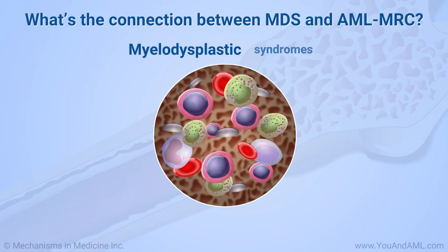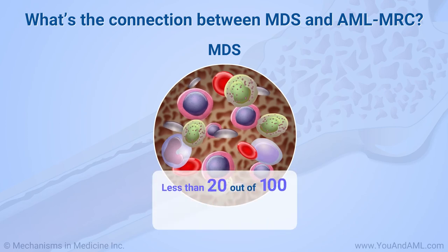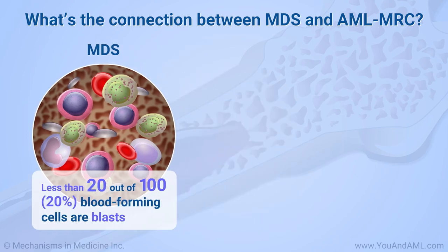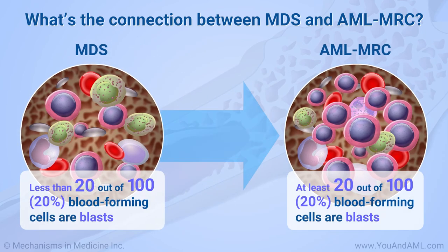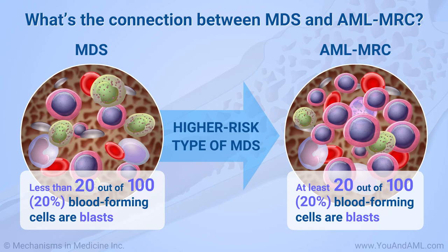People with myelodysplastic syndromes, or MDS, have low blood cell counts and abnormal cells in the blood and bone marrow. By definition, patients with MDS have less than 20 blasts out of every 100, or 20%, blood-forming cells in the marrow. Over time, MDS can develop into AML. The risk of MDS changing into AML is higher for people who have a higher-risk type of MDS.